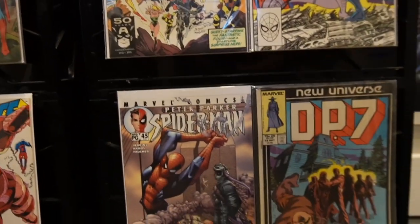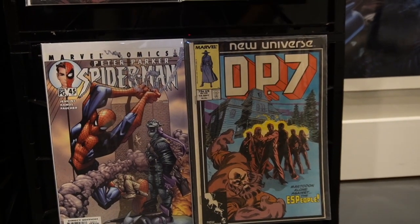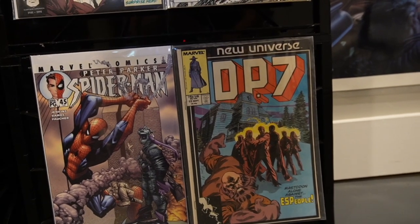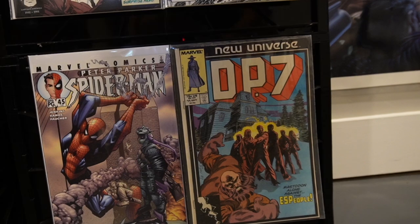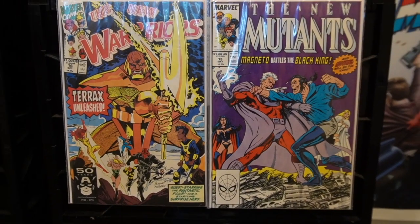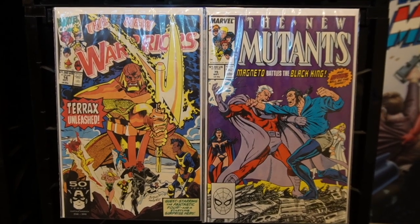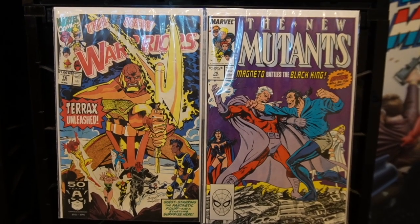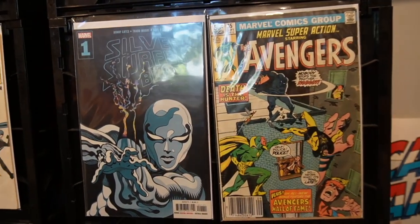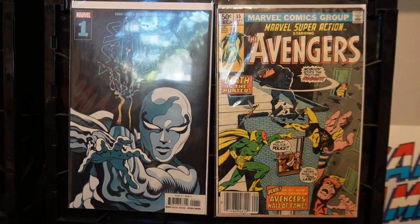Superman and Action Comics, and below that X-Factor and X-Force. Moving over, Peter Parker Spectacular Spider-Man and DP7 — it's probably an entire run of just New Universe titles in that box. Right above it, we have the New Warriors and the New Mutants. The New Warriors — the run that has absolutely no keys in it at all. We've got an overflow of Silver Surfer and an overflow of Avengers.